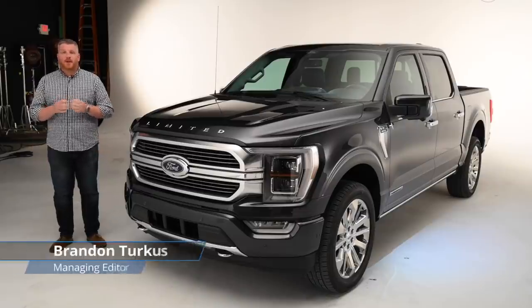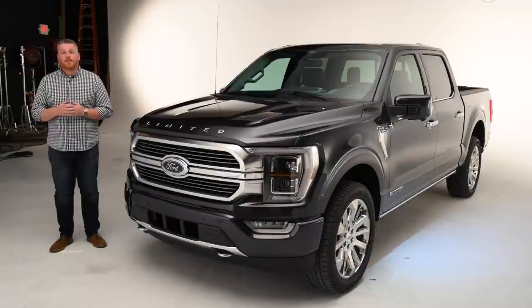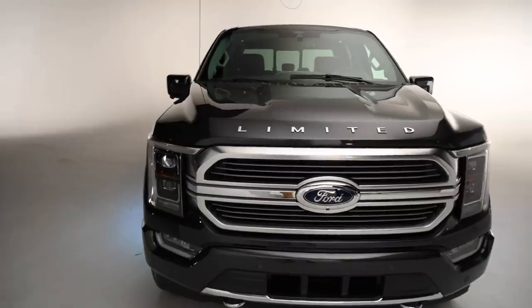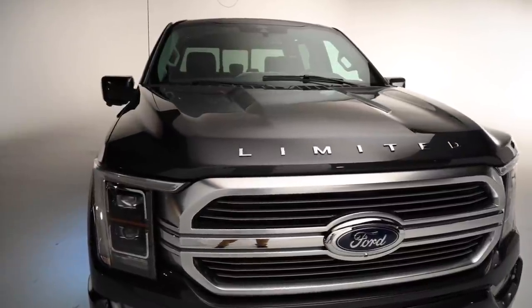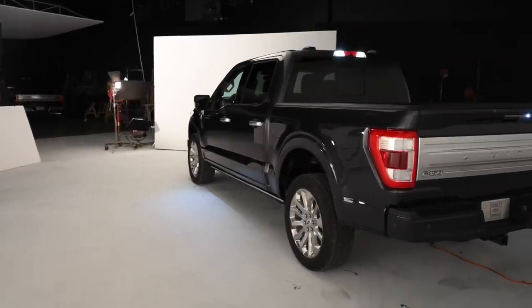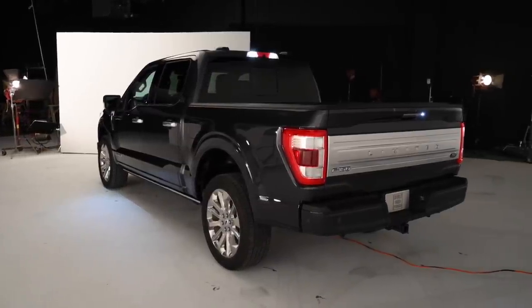At some point in the last decade, pickup trucks stopped serving as mere beasts of burden and started serving as stand-ins for luxury sedans, family haulers, and personality statements. The 2021 Ford F-150 is all of those things and more. It's the hub for your tailgate, the mobile generator you want at the construction site, the ideal road tripper with 700 miles of range and hands-free driving. It can even serve as a makeshift office or hotel room. This is the 2021 Ford F-150, and it's what happens when you mix a pickup truck with a Swiss Army knife.